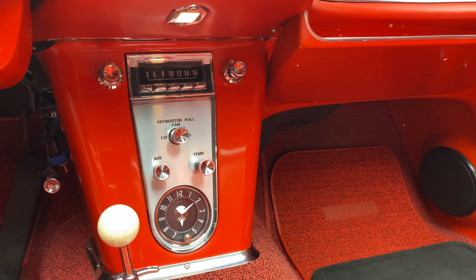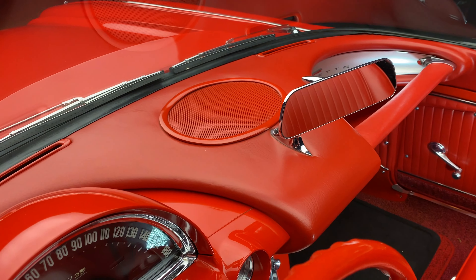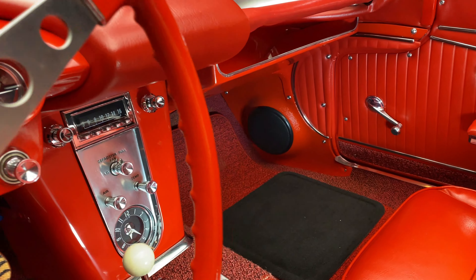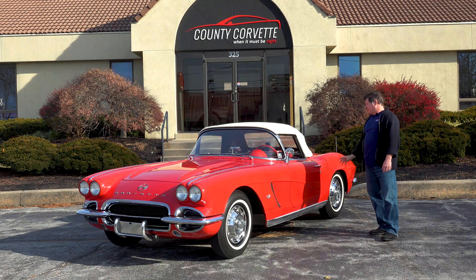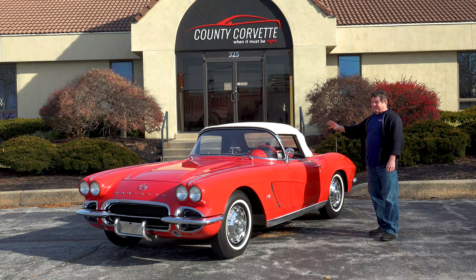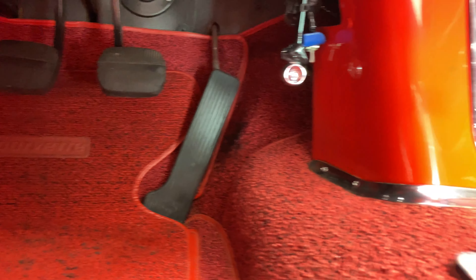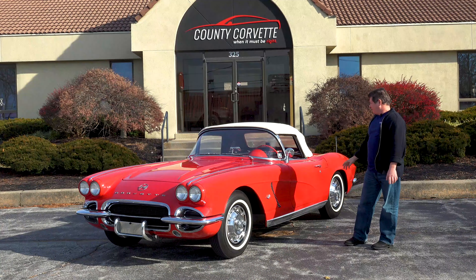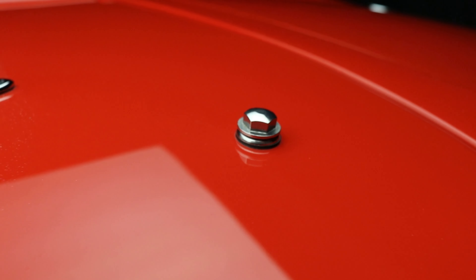One thing I do need to address: the Wonder Bar radio was removed. I'm pretty sure he still has it, and I'm going to say that's included in the sale. He put in a modern, correct-appearing electronic radio with inputs for iPod and all that, and speakers on the kick panels. That's the only thing that's changed since I sold the car. It's tastefully done and it does sound nice. The original kick panels did have speaker holes — I believe they were six-inch speakers — so they're cheap enough to get if you wanted to bring it back to the Wonder Bar radio.